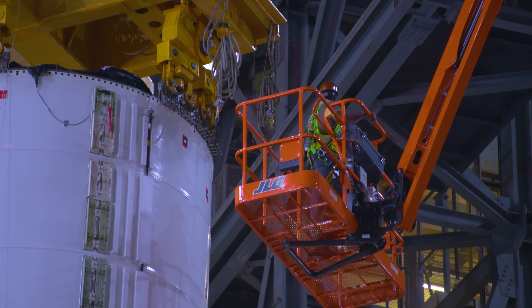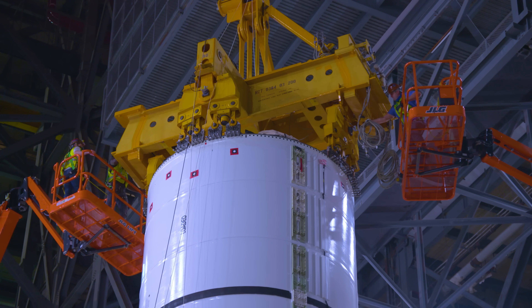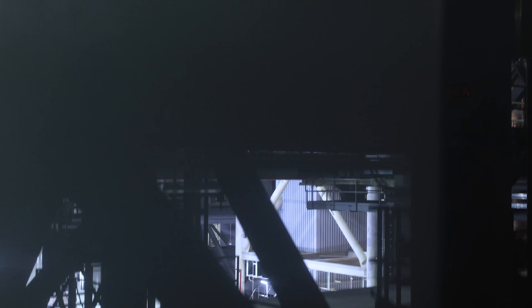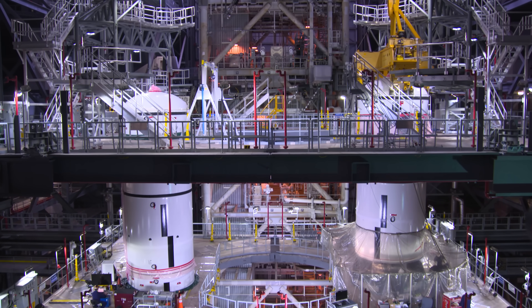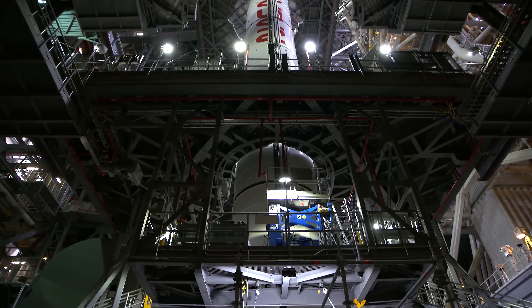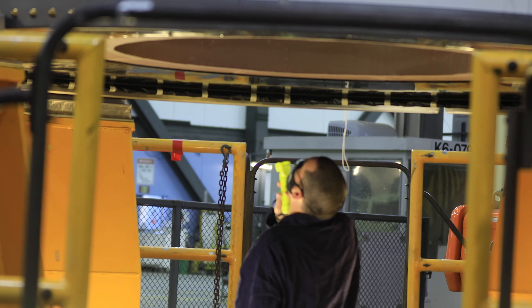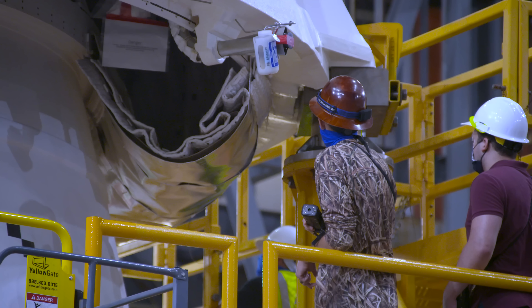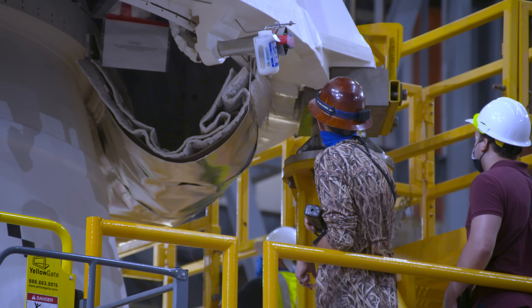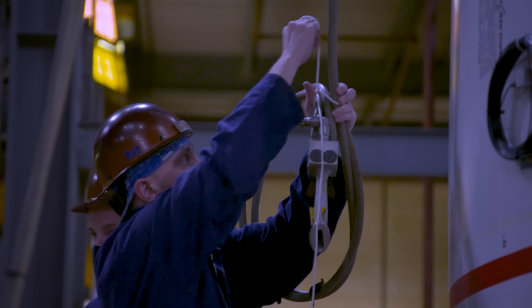Teams with NASA's Exploration Ground Systems are responsible for assembling the boosters that will house the majority of that power. The twin solid rocket boosters, made up of 10 total motor segments, will stand nearly 17 stories when fully stacked. First, teams will inspect and prep the hardware. Next, they're ready to start stacking the segments — a process that takes time, patience, and a steady hand.